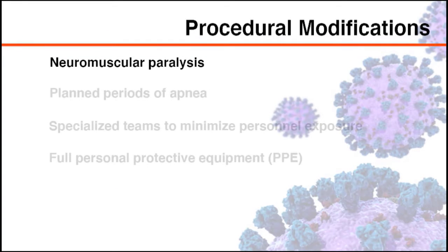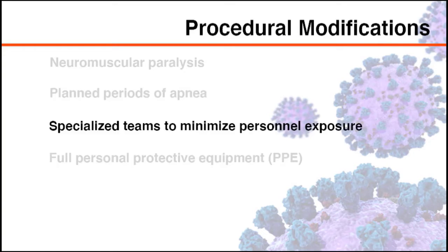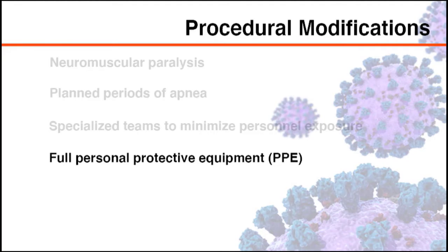Percutaneous tracheostomy procedures for patients with COVID-19 include the use of neuromuscular paralysis to minimize the cough reflex, as well as periods of apnea when the ventilatory circuit is considered to be open. The procedure requires highly specialized teams that minimize the number of personnel, as well as full personal protective equipment, or PPE.